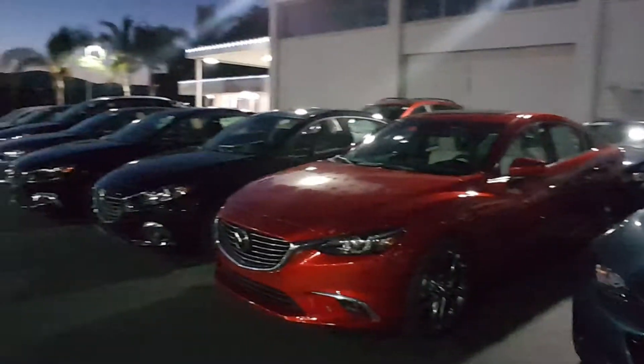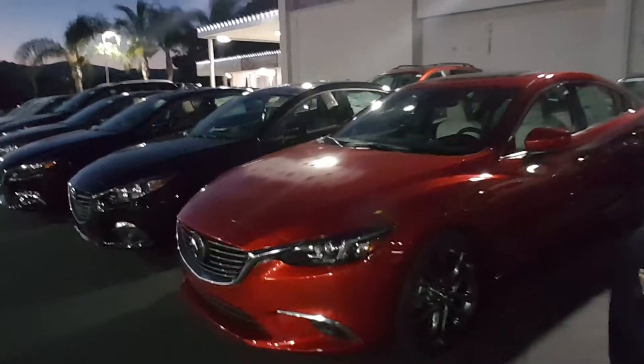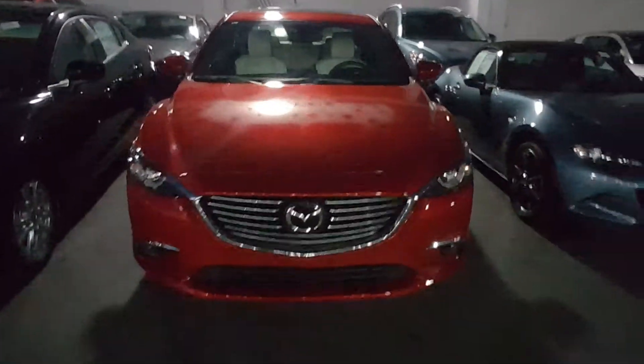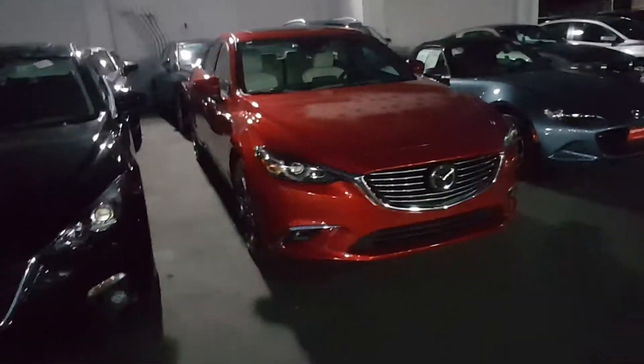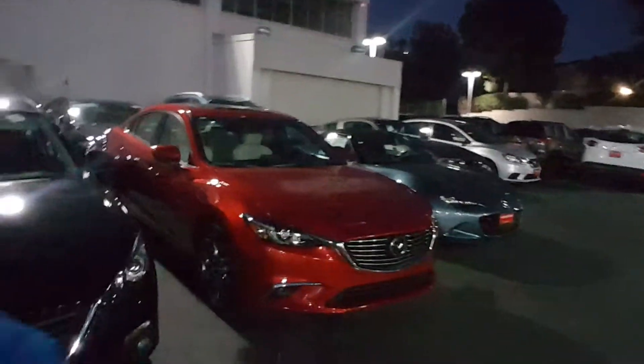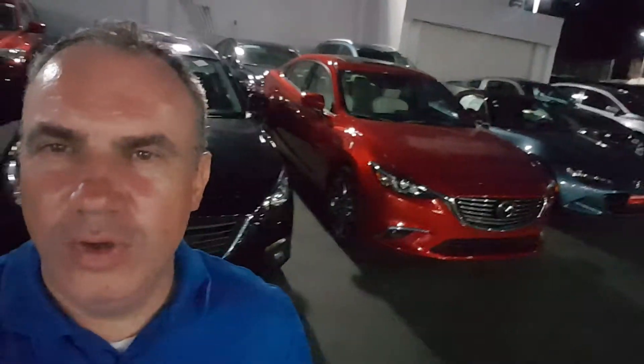Outside I'm going to show you the grand touring, because we don't have the touring in stock, but we can have one for you in 48 hours. I just want to make sure you can see the red color on the Mazda 6 and how it looks.